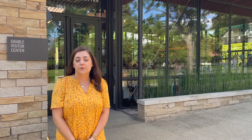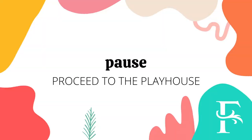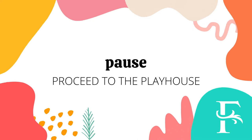Right now I'm standing in front of the Grebel Visitor Center which was built in 2014 and is one of our newest buildings on site. Today you can stop in the Visitor Center for a quick refreshment, to peruse our collection of books, or to do a little shopping.